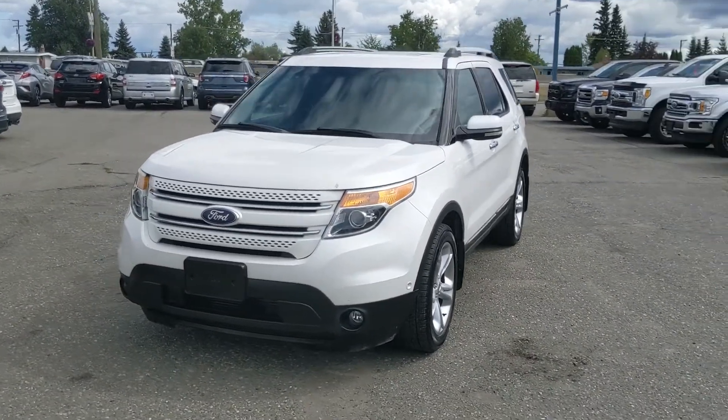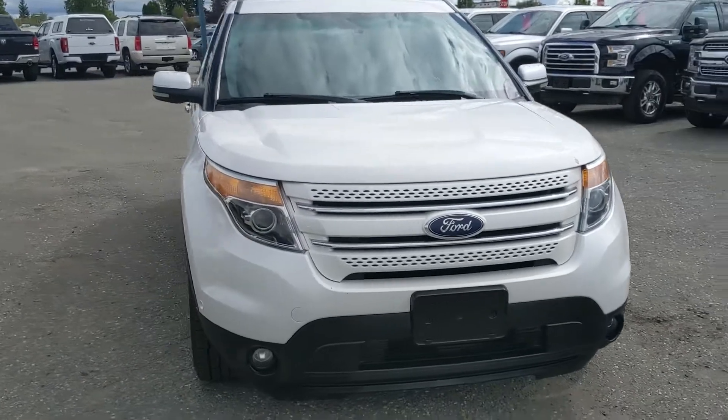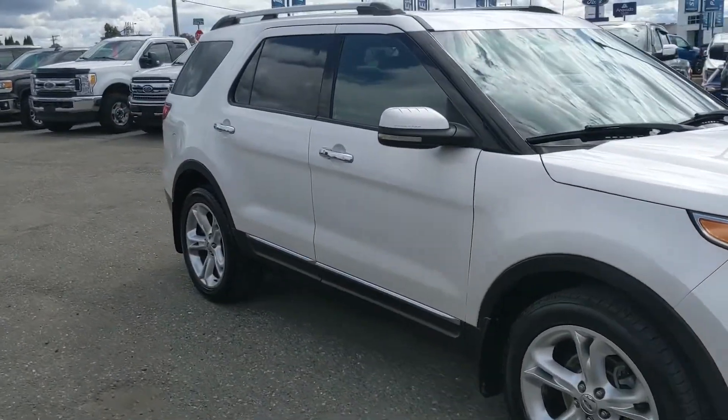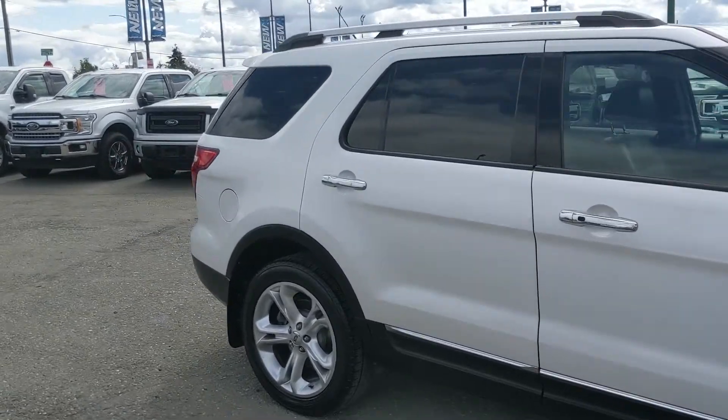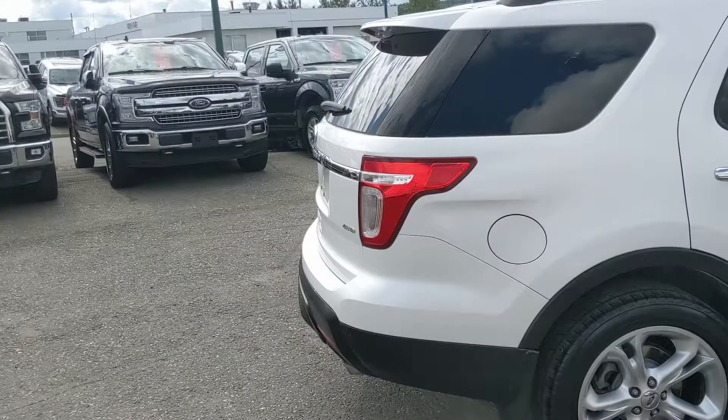Hello, this is Eric at the Prince Road Ford Pre-Owned Supercenter and we're taking a look at the 2011 Ford Explorer in a Limited trim, powered by a 3.5 liter V6 engine providing plenty of power for getting around, with four-wheel drive capabilities so you're going to be able to handle the changing weather conditions.